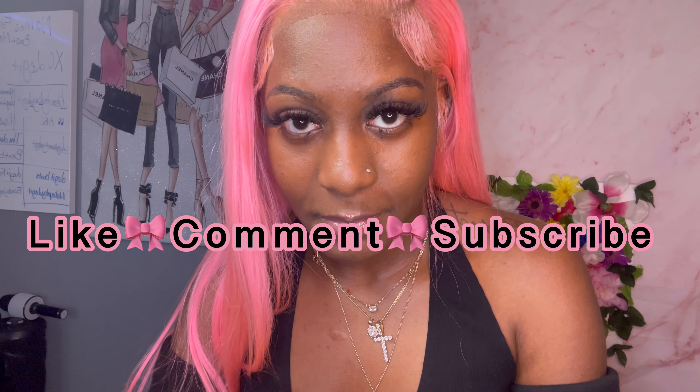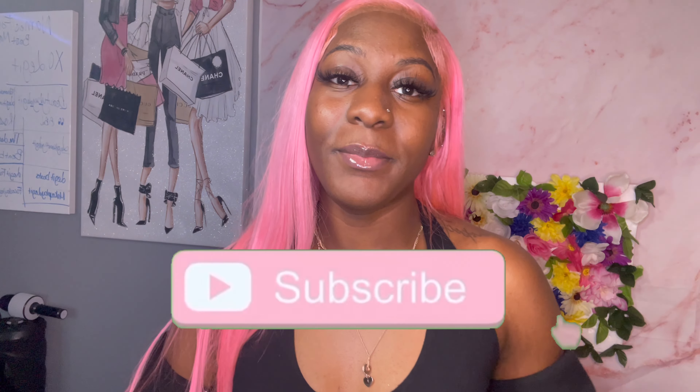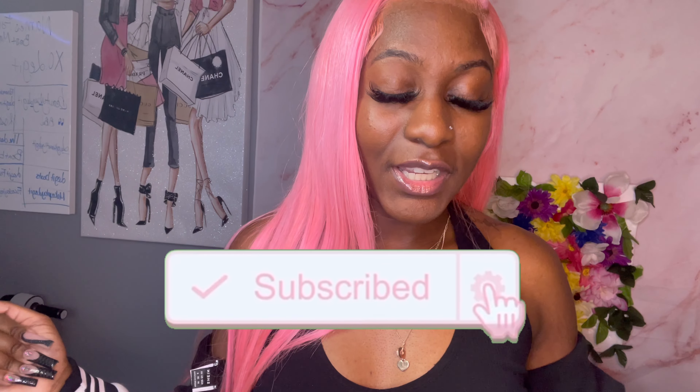Thank you all for coming to my channel and watching my Shein haul. Don't forget to like, comment, and subscribe — you guys are definitely the legit family. We are legitimate over here. Don't forget to click the bell notifications so when I post, y'all can be the first ones to watch. Later!